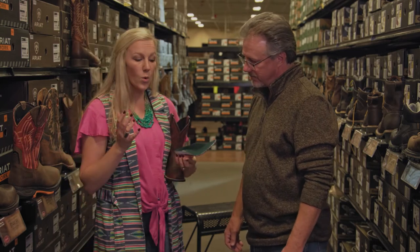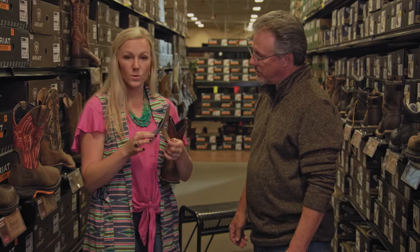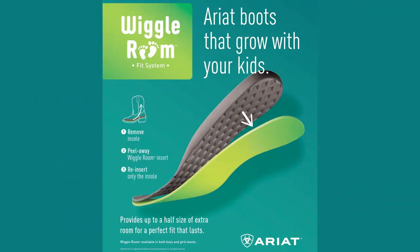Something unique to Ariat boots is what we call wiggle room. It's this removable outsole here. Once your child grows out of the boot at its current size, you just peel this off, stick the green part right back in the boot, and you've almost got two boots in one — so the child can actually grow into the boot as it gets older.